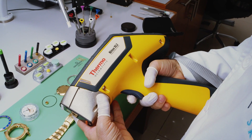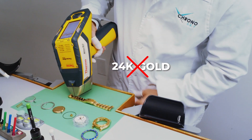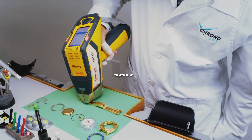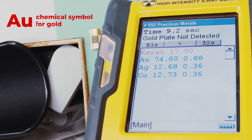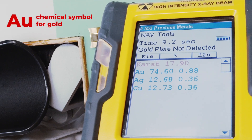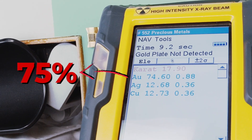Another important point to make here is that modern gold watches are not made out of pure or 24 karat gold. They're actually made out of 18 karat gold, as shown by our Niton XRF Precious Metals Analyzer. 18 karat gold is approximately 75% gold by weight.